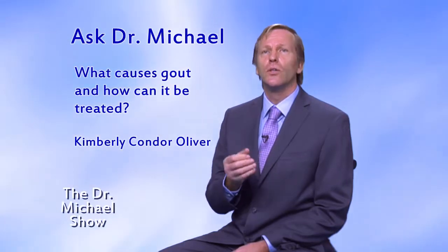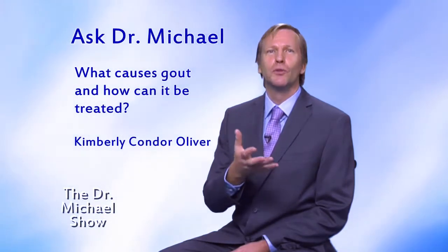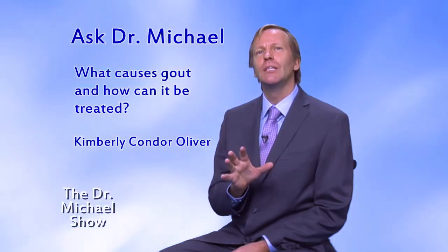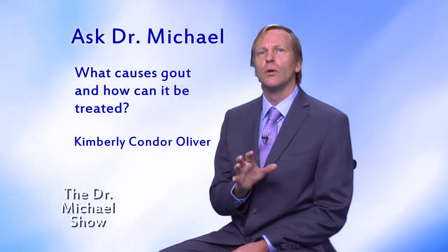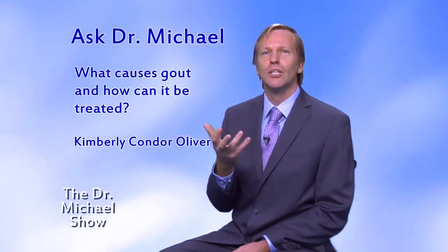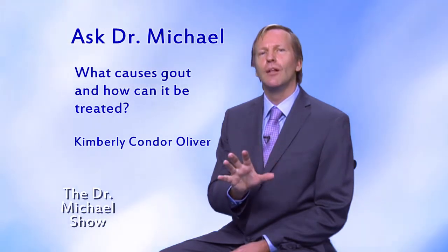Taking niacin can also increase your risk. Something that has helped a lot of people with the symptoms of gout is organic apple cider vinegar with what's called the mother — available at health food stores. Also baking soda, honey, dried cherry capsules, and alfalfa capsules. Place three teaspoons of vinegar into an eight-ounce glass of water with about a teaspoon of baking soda. You can put some honey in your mouth to make it easier to drink, as it doesn't taste that good. Then swallow the concoction along with three capsules each of dried cherries and alfalfa.